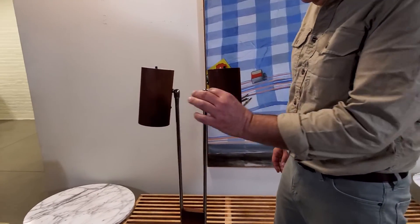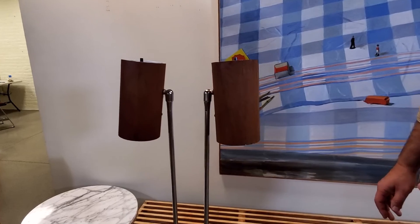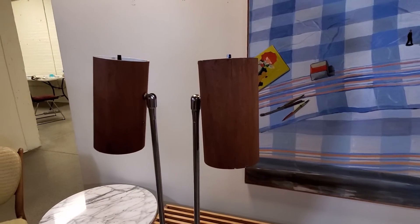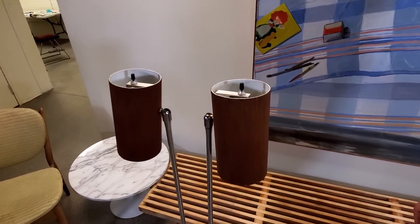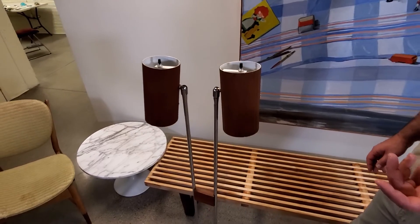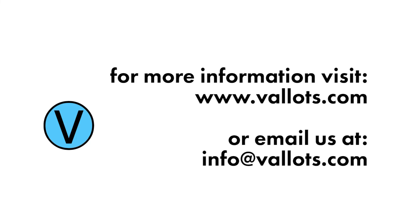There are a few minor bangs and dents, a few minor chips to the veneer wraps, but nothing that detracts from its appearance. Certainly in gorgeous condition — it's really wonderful to see this very rare mid-century design. Thanks for watching.